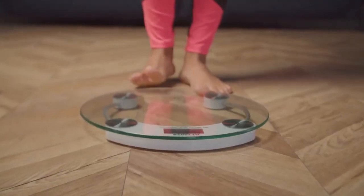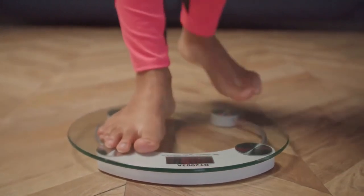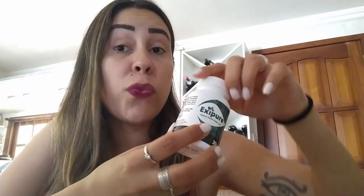Exipure is a weight loss supplement designed to help people lose weight in a matter of weeks with a natural organic capsule where every single ingredient is safe. Exipure is 100% natural, meaning it contains organic natural ingredients such as plant extracts, herbs, vitamins, minerals, and nutrients — everything carefully combined to create this formula.